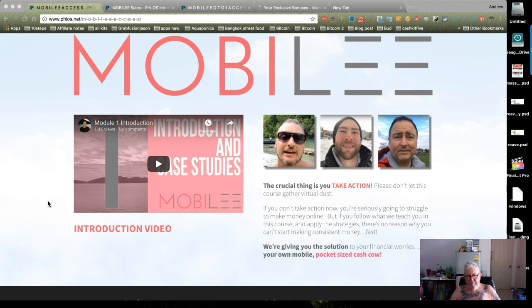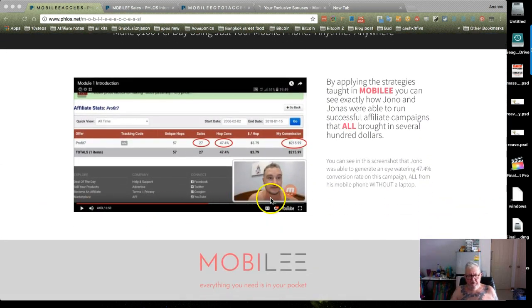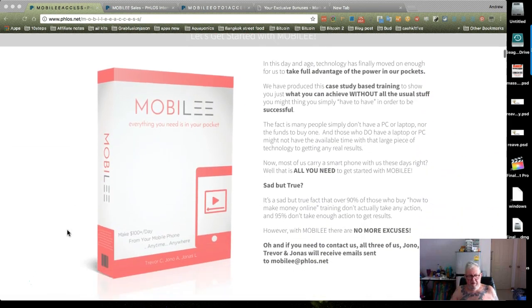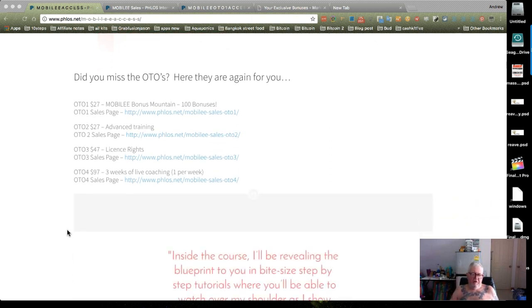There was something which threw me at one stage, and that was that this was mostly suitable in some small ways for the Android platform, and I use an iPhone. But there are workarounds for everything. Basically, what's been presented here — and there's the main man, he's a whale lover and a moon cow — is a method which can be done on a phone.